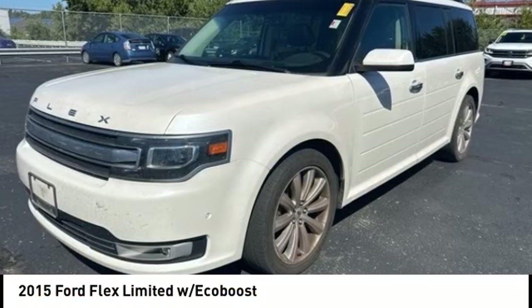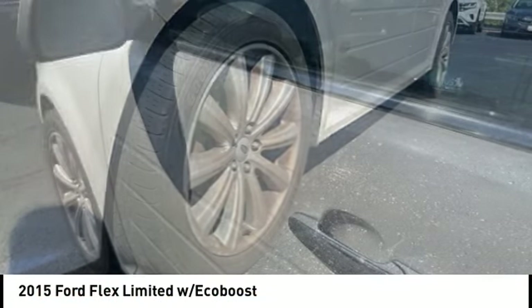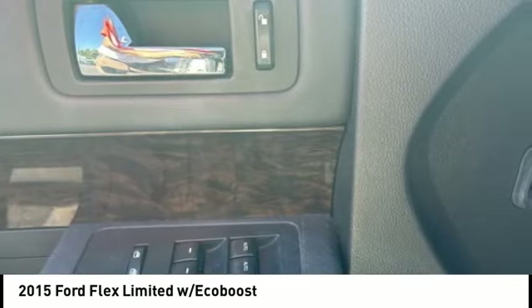Stop by and take a look at the 2015 Flex. Flex isn't just exciting to look at, it's exciting to drive. It hunkers down, puts a limit on lean.